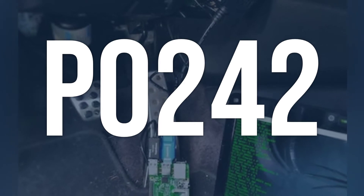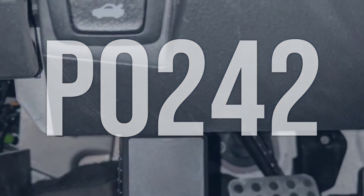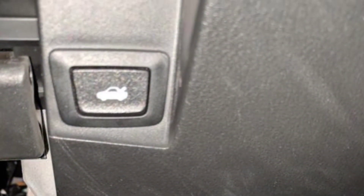The OBD2 fault code P0242 means that the turbocharger/supercharger boost sensor B circuit is sending a high signal to the engine control module, causing the engine to receive incorrect information about the boost pressure.